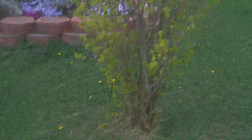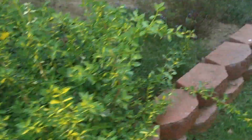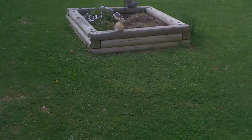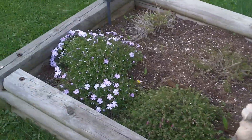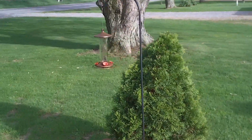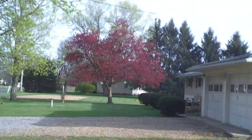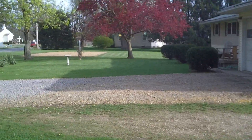Spring is the best time of year. All the flowers are coming on, leaves are on the trees. Crab apples nice and pretty red.